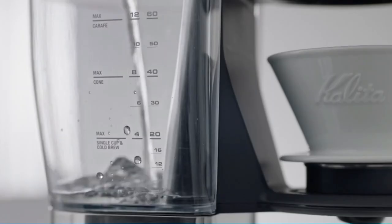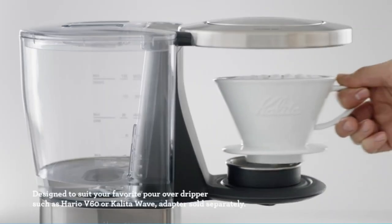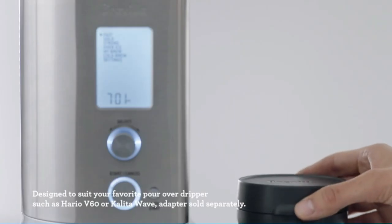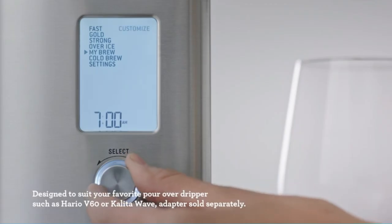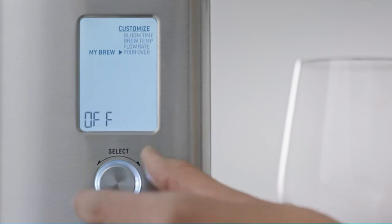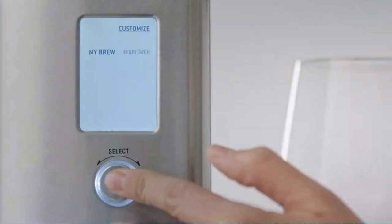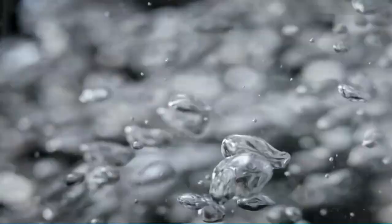The Breville Precision Brewer Thermal is a 60-ounce drip coffee maker with thermal carafe that allows you to brew third wave specialty coffee at home automatically. Experience your favorite coffee at its best with precise temperature and brewing time. Six unique brewing modes ensure you enjoy the perfect balanced coffee every time. Preset modes include Gold, Fast, Strong, Iced,